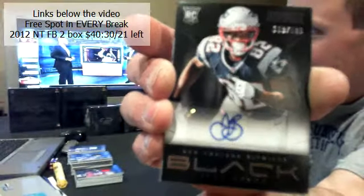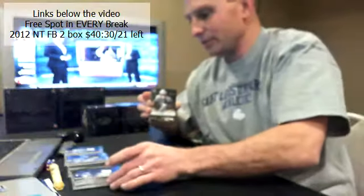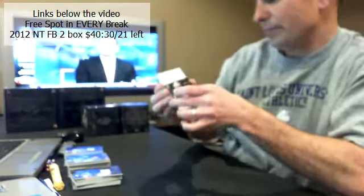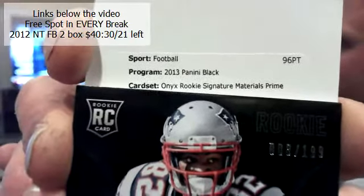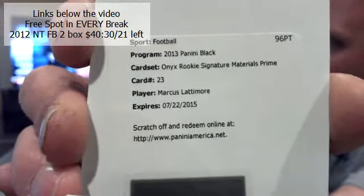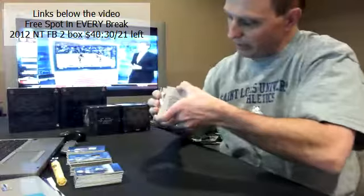Next hit — for the Patriots. Josh Boyce, number 8 of 199, rookie auto. And next one's a redemption card — Onyx Rookie Signature Materials Prime Time for the 49ers: Marcus Lattimore. Tar Heels, there you go. Marcus Lattimore for the 49ers.